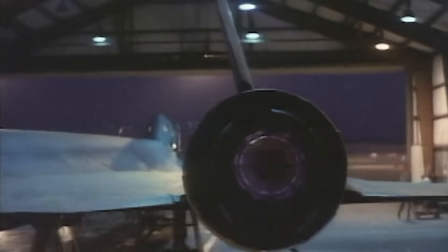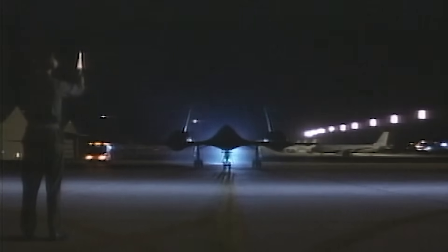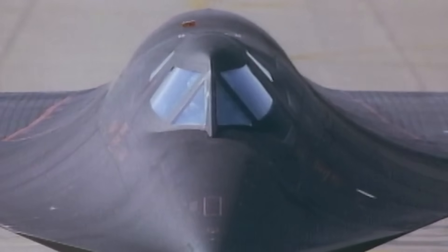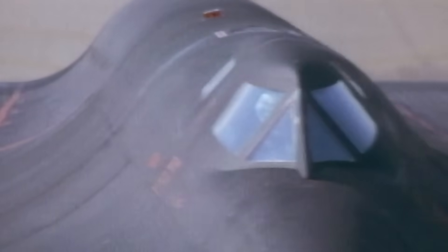If you happen to exceed that record-setting speed during a testing flight, it doesn't matter as far as the record books are concerned. Both the A-12 and SR-71 did complete officiated record-setting runs: the A-12's top speed was achieved in 1965 at right around Mach 3.29, while the SR-71 set its record 11 years later in 1976, and that record still stands today at Mach 3.32.